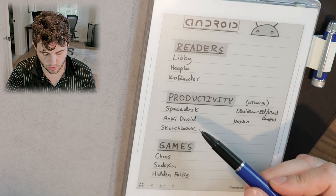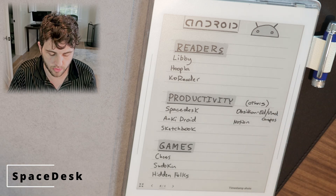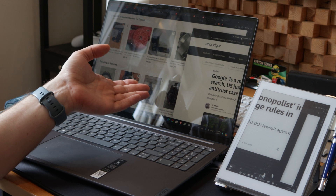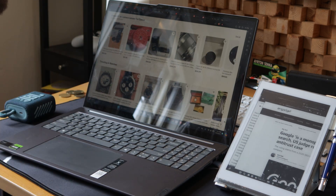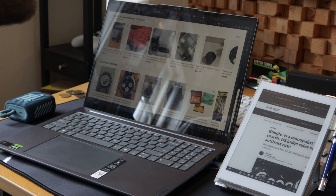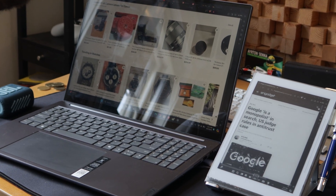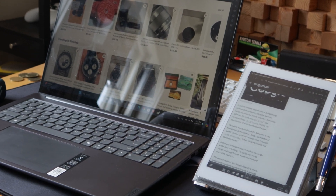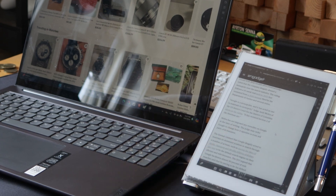Space Desk actually works decently well. You can put it on your laptop and transfer it over to the SuperNote. Here's an example of maybe when your laptop's a little glary or you're outside and you want to read something simple on the SuperNote. It's a little slow moving things and there's a bit of ghosting, but if you're just reading a document or an article like this it seems to work relatively fine.